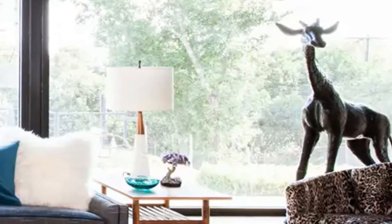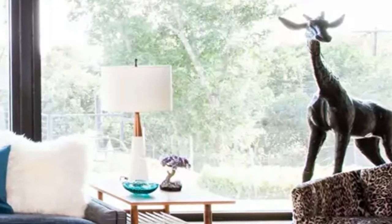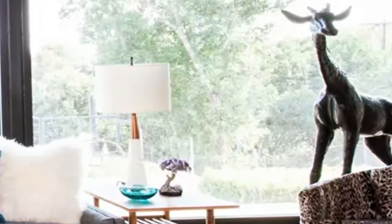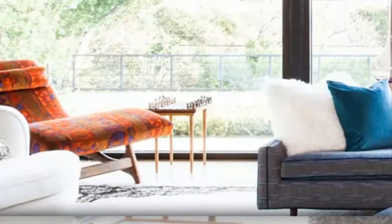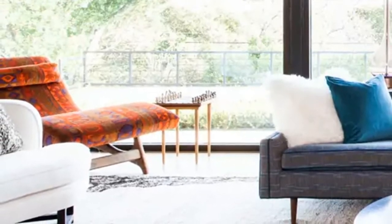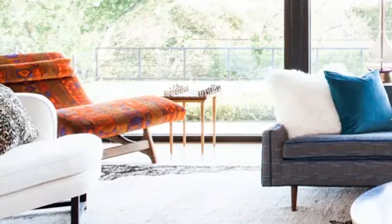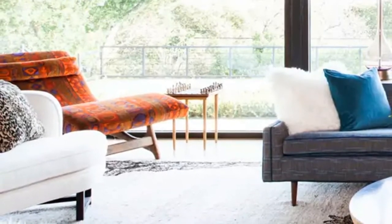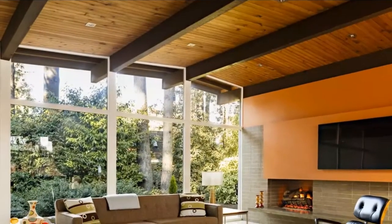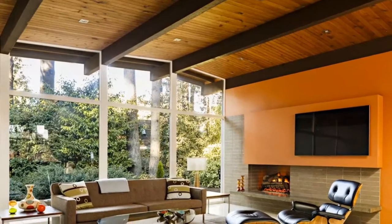The chaise was reupholstered in an original vintage 1960s fabric, and leopard always feels right in a mid-century space. Since the room is very large, they added over-scale elements like a bronze giraffe that bring in an element of whimsy and modern spirit. Even though all of the furniture pieces are vintage, they wanted the room to feel firmly rooted in the now. Every home should reflect the uniqueness of its inhabitants, and they never want clients to feel like they live in a museum.